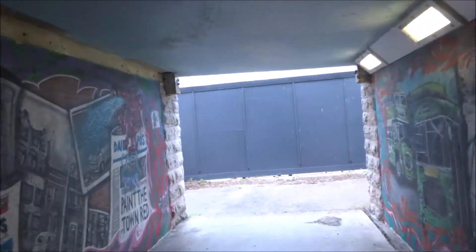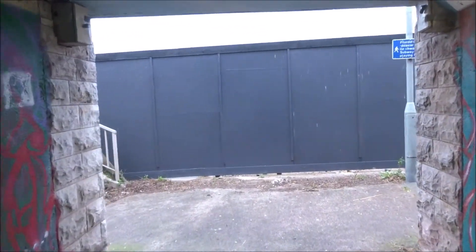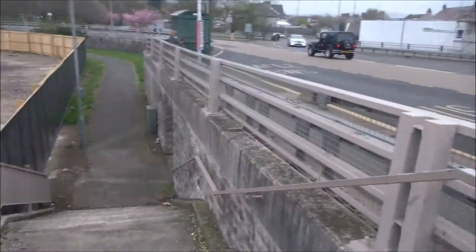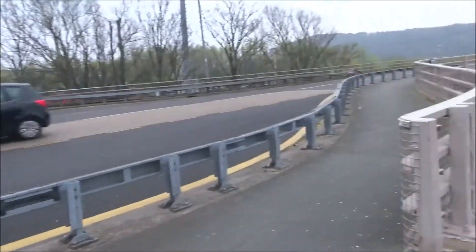We're going under a busy road on the way to Conwy. Just came up these steps — that was a handy subway going underneath that busy road.